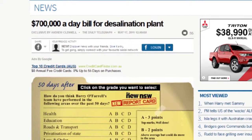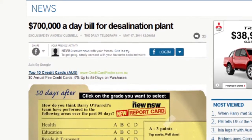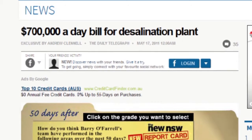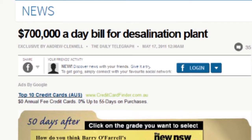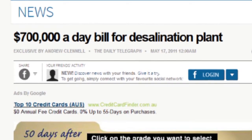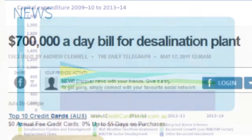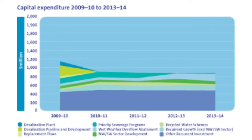Although Barry O'Farrell stated there is a huge cost involved in operating the desalination plant, New South Wales Finance Minister Greg Pearce stated in 2012 that Sydney Water clients would be saving an estimated $50 million a year from the shutdown of the plant. The desalination plant at Kurnell shut down in June 2012 as Sydney dams had reached a whopping 96% of total storage capacity.